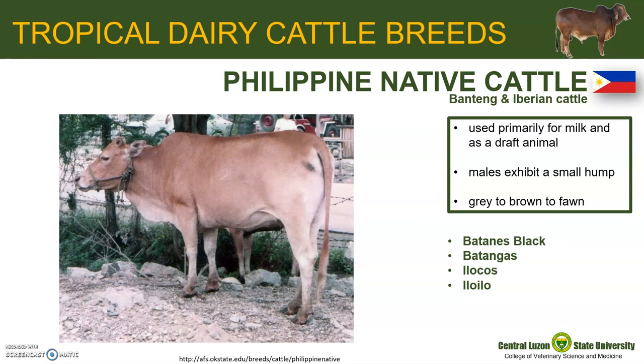There are four breed types that have been recognized: the Batanes Black on the Batanes Island, Batangas in southwestern Luzon, Ilocos in northwestern Luzon, and Iloilo on Panay Island.